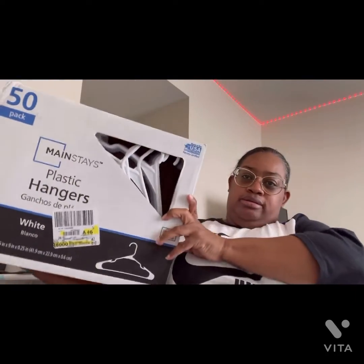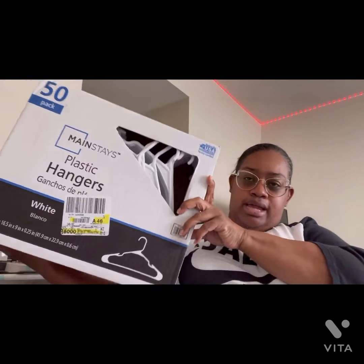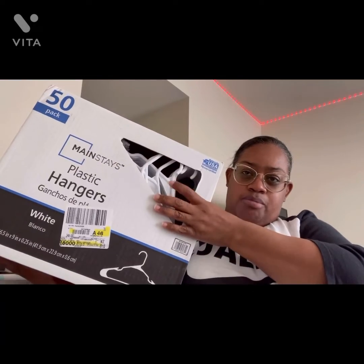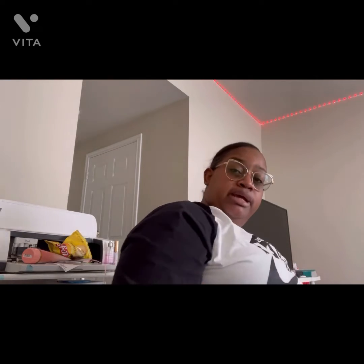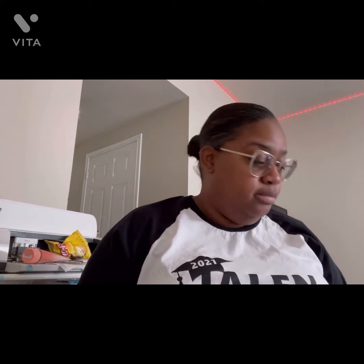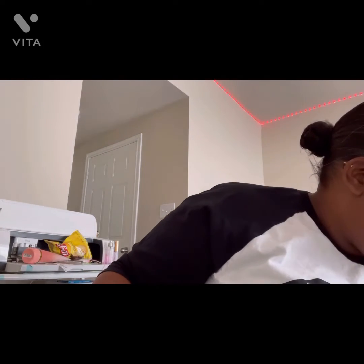I got these hangers — they were seven dollars and something, and you get the 18-pack for two dollars and something. I have a black pair and a white pair; they're hanging up clothes right now. Folks always hollering about we ain't got no hangers, so now we got some hangers. Let's see what we got from Burlington.